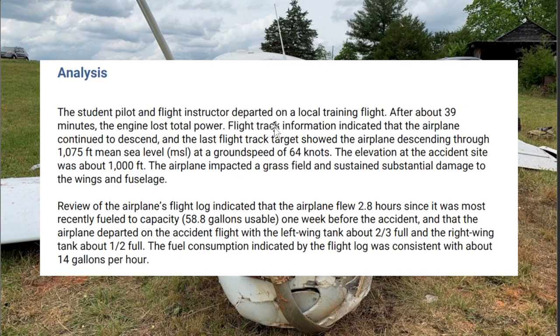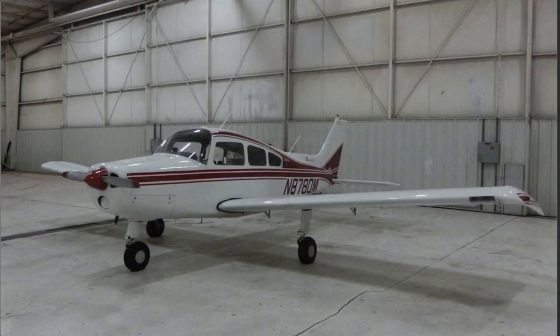A student pilot and flight instructor departed on a local training flight. About 39 minutes in, the engine lost power. The airplane continued its descent through 1,075 feet mean sea level. Reviewing the airplane's flight log indicated it flew 2.8 hours since it was most recently fueled — one week before the accident. They departed with the left wing about two-thirds full and the right wing about half full. Fuel consumption indicated about 14 gallons per hour, so fuel was definitely an issue on this one.